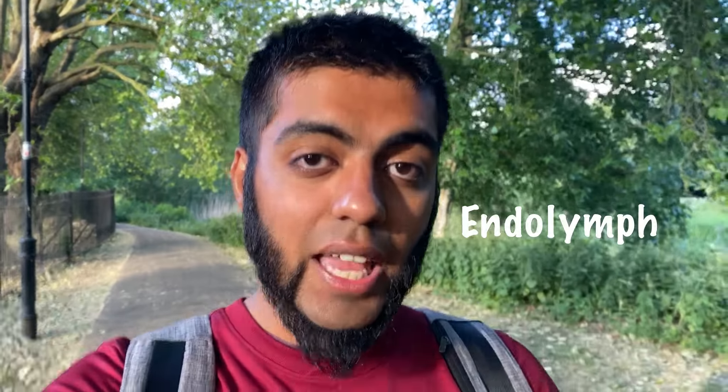How does moving my head like this keep me balanced? It's due to a very special fluid inside the labyrinth known as the endolymph. When this fluid moves around in response to movement, it activates certain receptors in the labyrinth, which activate neurons and signals to tell the brain what's happening in terms of balance and spatial awareness.